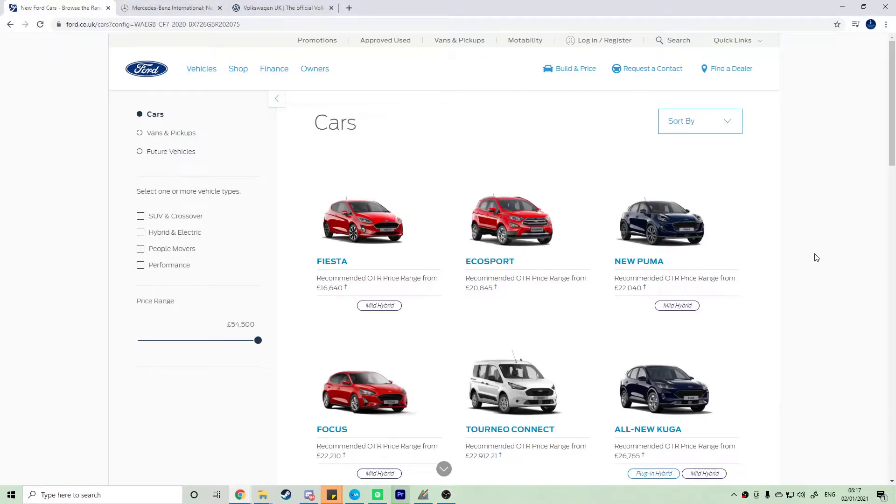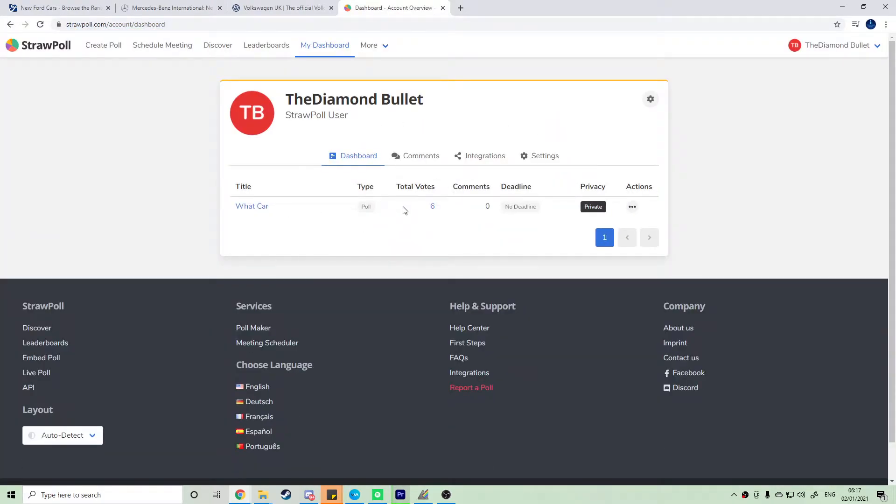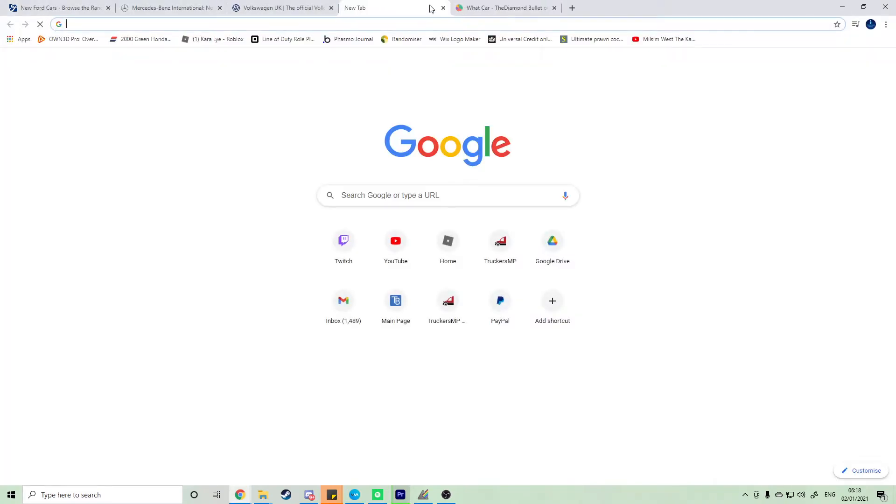Hello and welcome to another video. If you're new around here, my name is the Diamond Bullet. Today I'm looking at three more car brands. The poll results show six total votes — one to Range Rover — so Range Rover will roll over into the next poll. I've made some changes to the Range Rover, which I should have had open anyway.